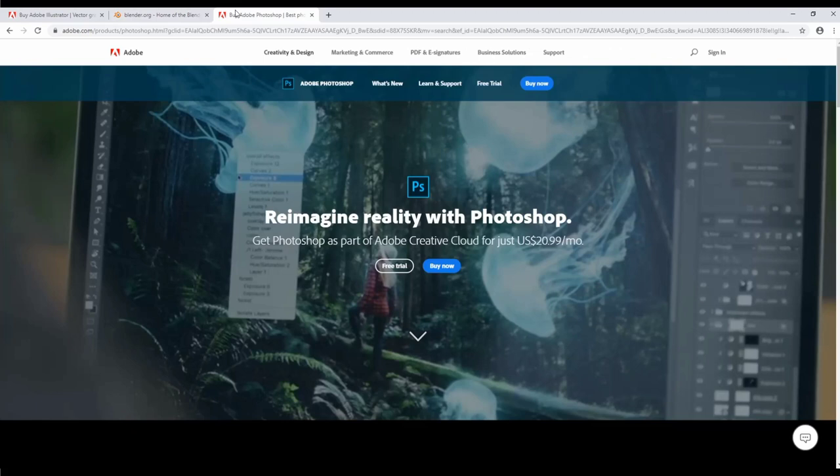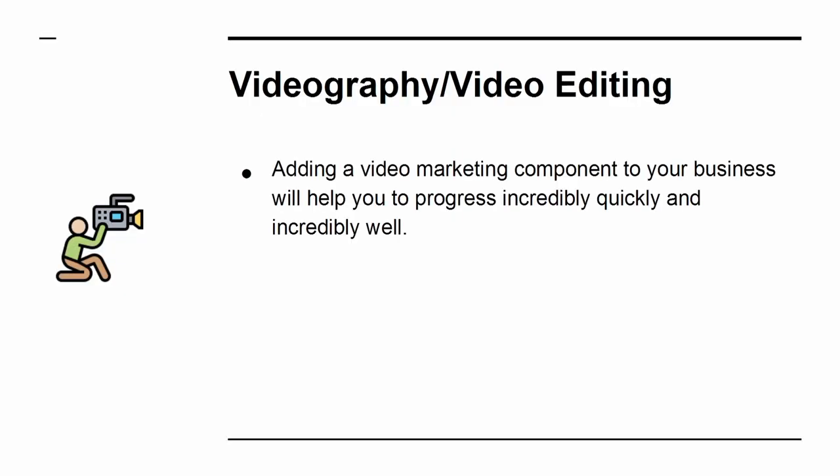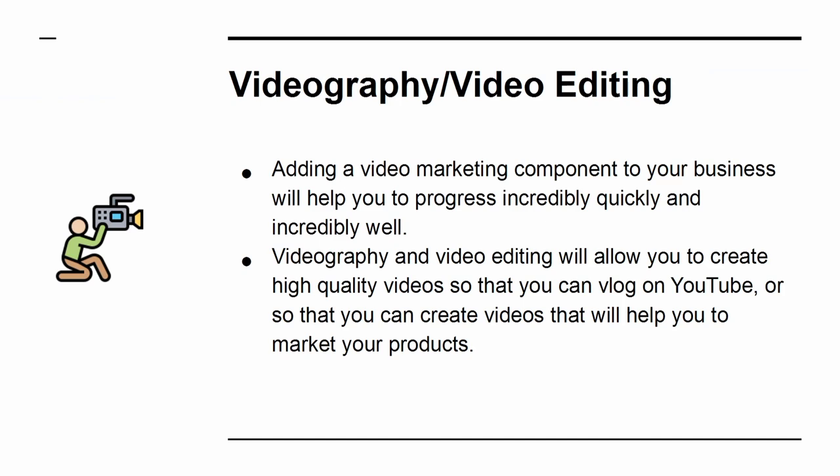And you can gain more again from using something like Photoshop. This way, you can create amazing images to go with your posts and to adorn your site. Videography and Video Editing. Adding a video marketing component to your business will help you progress incredibly quickly. Videography and video editing will allow you to create high-quality videos so that you can vlog on YouTube, or so that you can create videos that will help you to market your products.